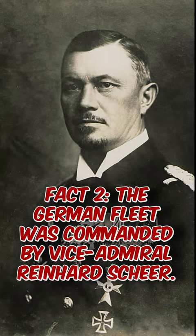The British Grand Fleet consisted of 28 battleships and 9 battlecruisers, while the German High Seas Fleet comprised 16 battleships and 6 battlecruisers.